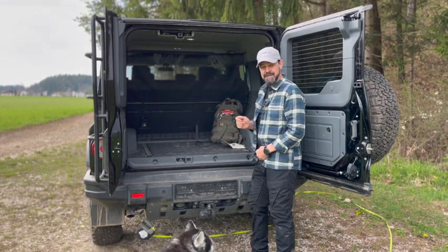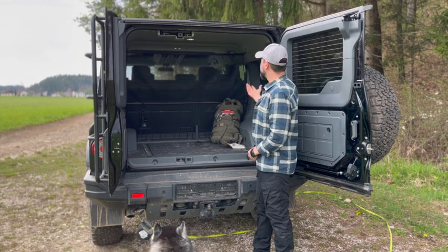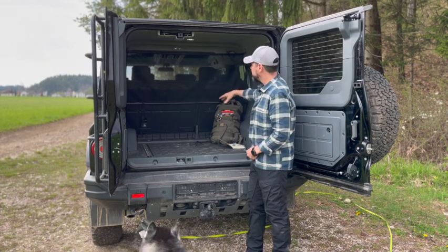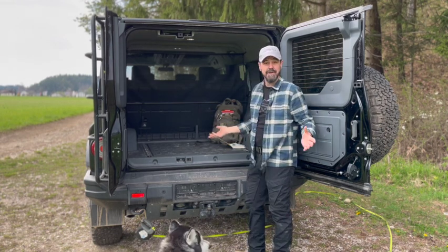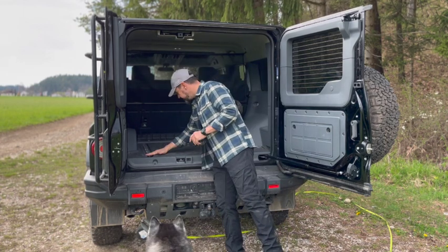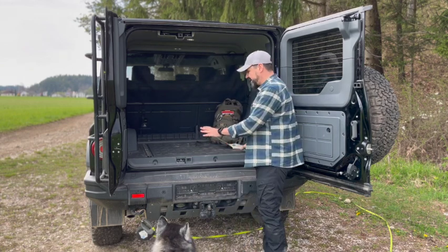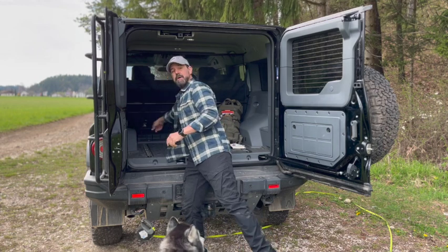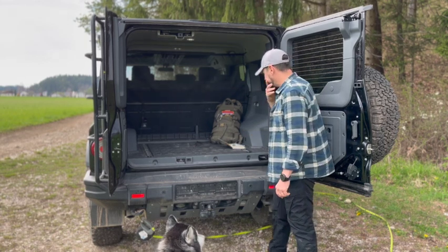Plenty of space in here. I have my cargo net — super easy to install, quite nice. I can't even drive without it when carrying the big crate; it gives more loading space. We have the utility belt or airline rails — two of them, roughly 90 centimeters apart — and several hooks where you can mount and secure your load, which is super nice.